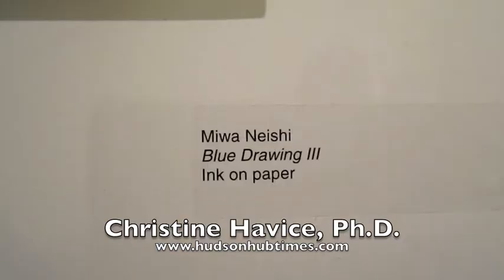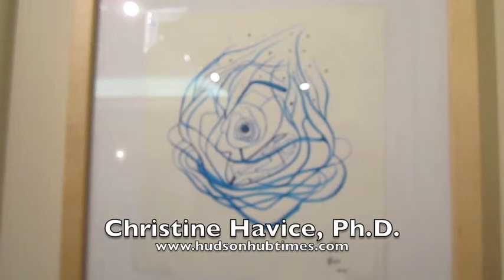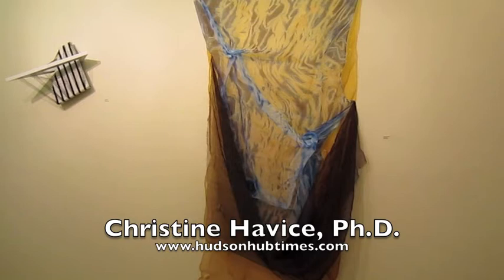This is Christine Havis. I'm director of the School of Art at Kansas State University and we're here at the Margaret Clark Morgan Foundation to look at a show of works by our graduate students who are working toward their MFA, which is a terminal degree in the visual arts. If you look around you'll see works in different media and I'm very struck by the range here.